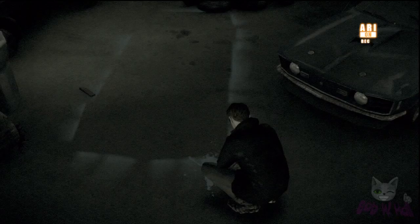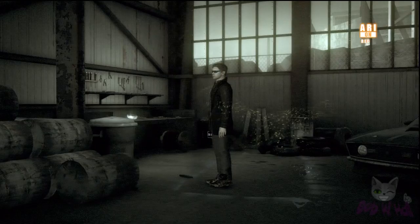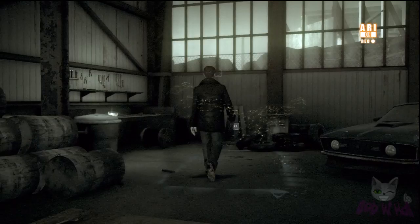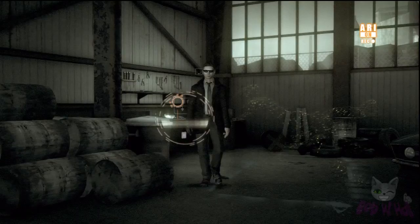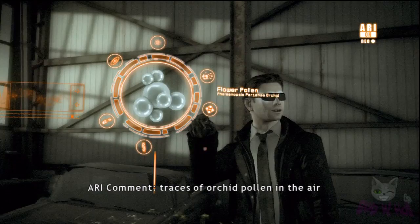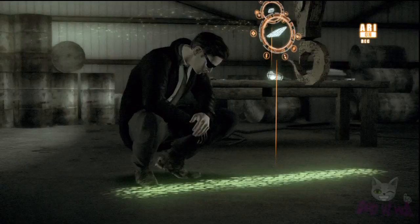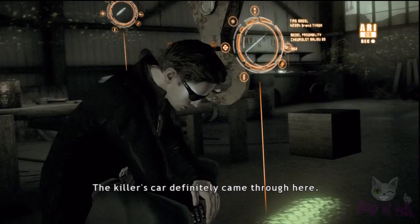Traces of blue paint. Traces of orchid pollen in the air inside the garage. The same tire tracks, traces of blue paint. Killer's car definitely came through here.